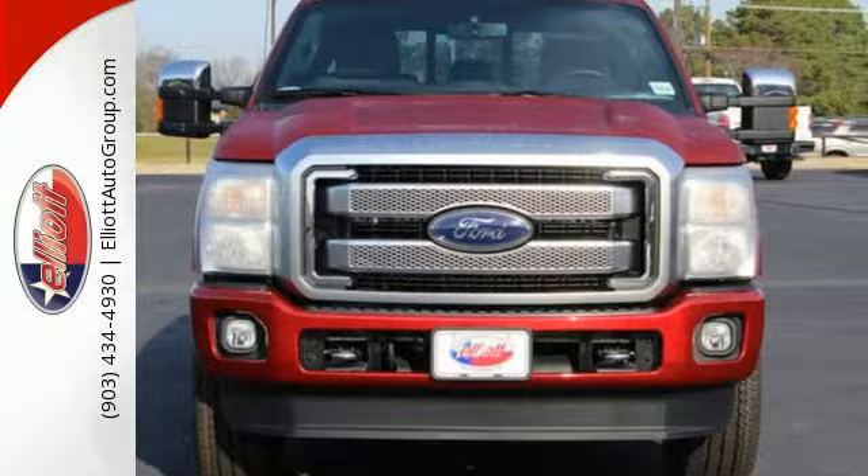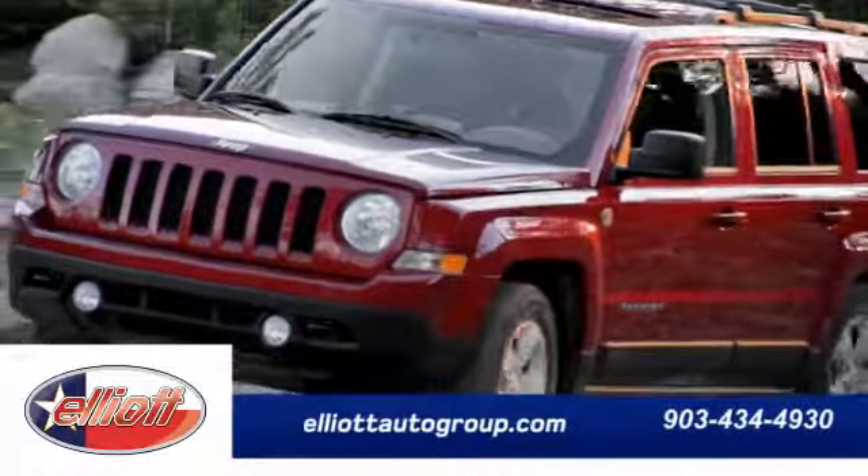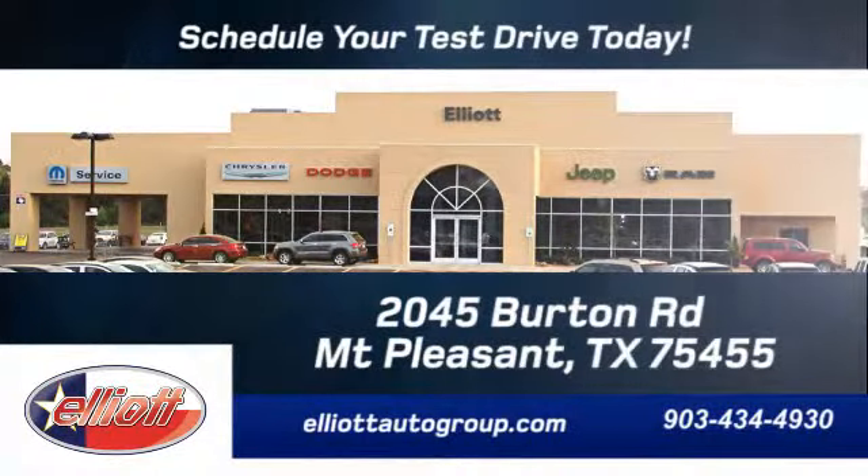Test drive it today. We're located just off I-30 on Burton Road in Mount Pleasant.